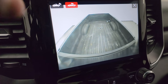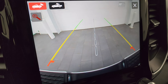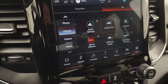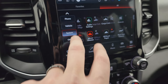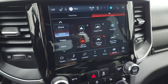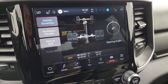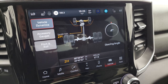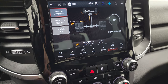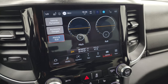This one does have the cargo cam so you can see what's going on in the bed. You can also check out the backup camera — they've made those HD so you can get hooked up to your boat, camper, or trailer the first time, every time, and zoom in on that hitch for even better results. It also has off-road pages: steering angle, latitude, longitude, altitude, two high, four high, or four low, accessory gauges, and pitch and roll — great for off-roading.